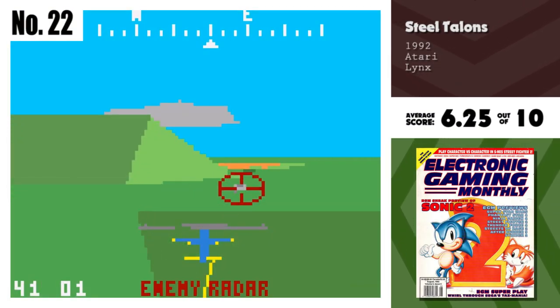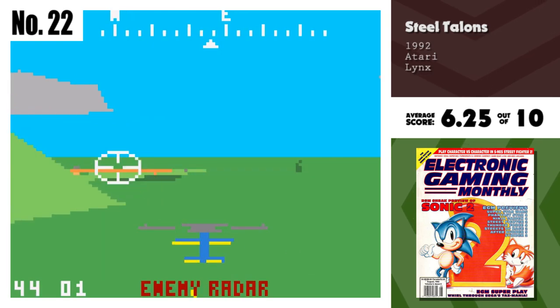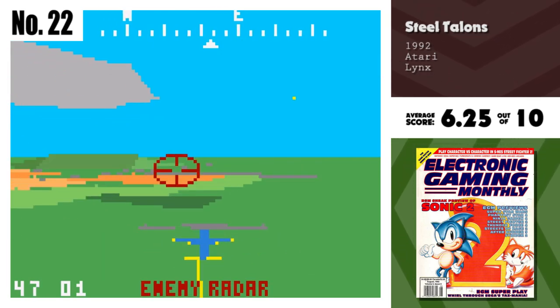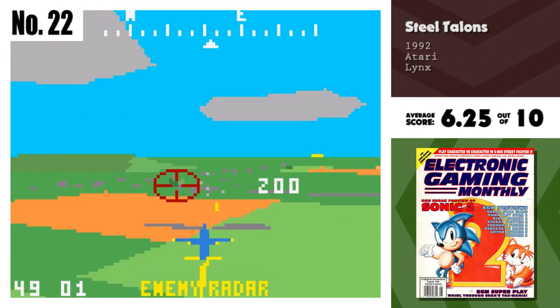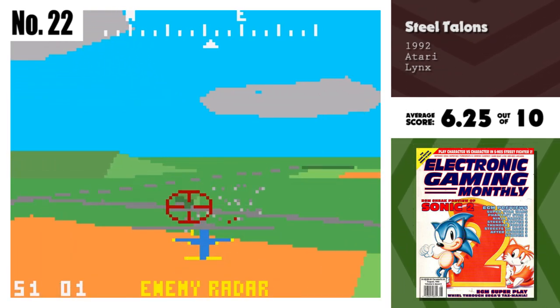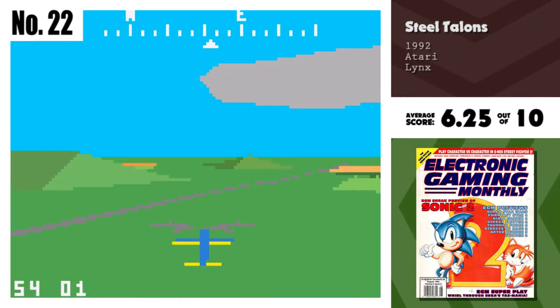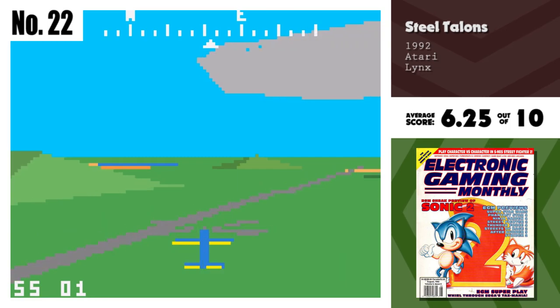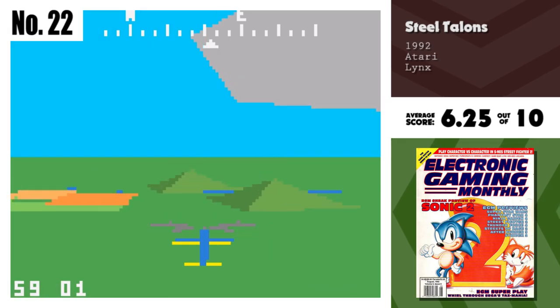Number 22, Steel Talons. Steel Talons is another attempt by a home system to replicate the look and feel of arcade hardware well beyond its capabilities. Rated against the coin-op, this game pales in comparison. But on its own, the graphics and gameplay combination presented here are okay, although not as visually expressive as the arcade.